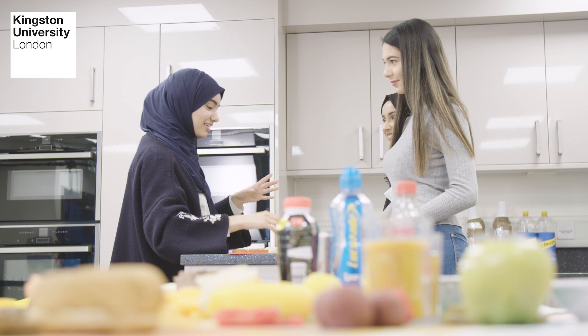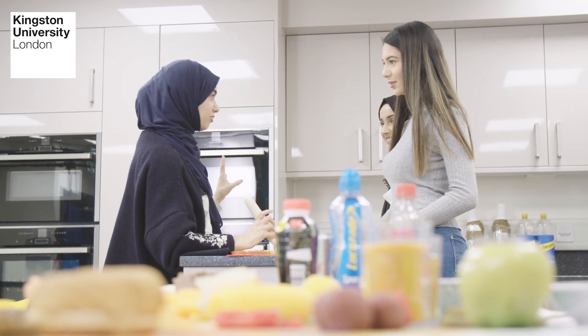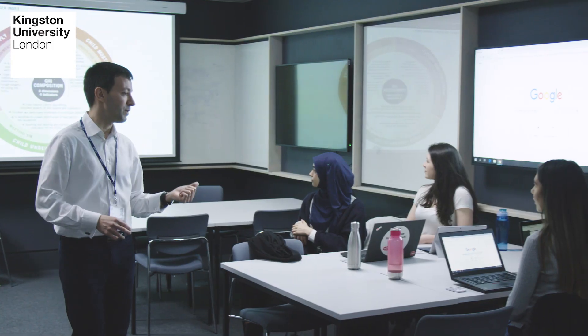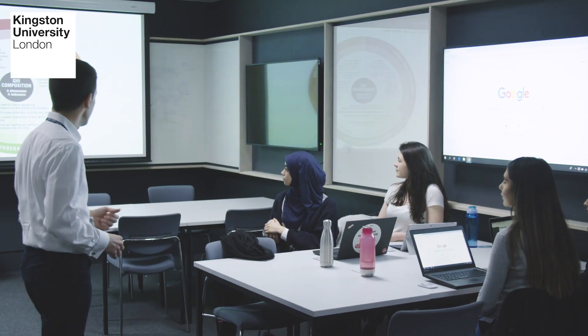What I like most about the uni is definitely the support we get, because there is support for literally anything. Your lecturers are always there for you, to support you. I chose to study at Kingston because I wanted to live in London but didn't want somewhere too busy for me, so especially in Kingston you've got the River Thames on the side.